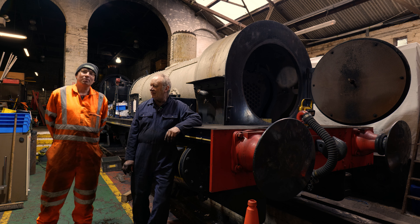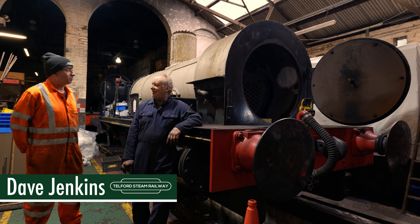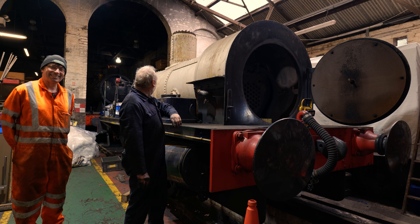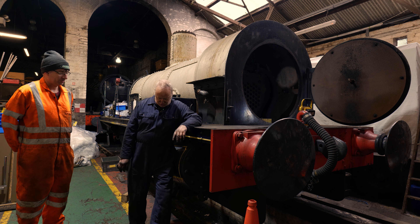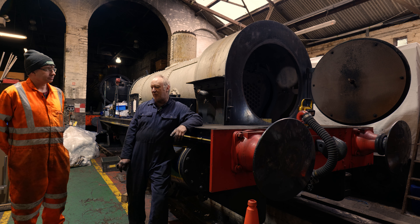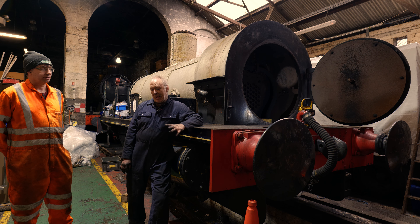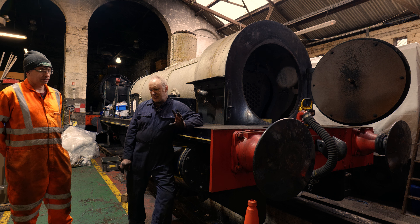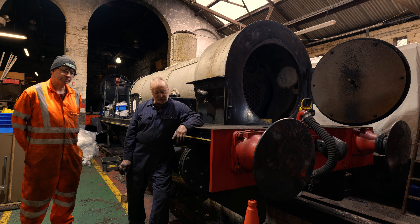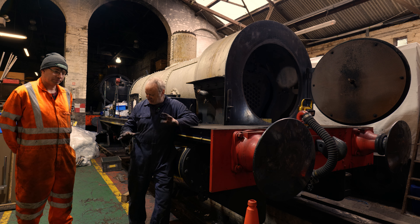Here we are back in the old loco shed with Dave again. Dave is going to give us an update on what's left of Rocket, because it looks a lot different from when we last looked at it. As we know, it's due its 10-yearly boiler overhaul — the boiler has to be removed from the frames for a thorough inspection and a re-tube. We're not far off that position now where we're able to lift the boiler, with a couple more bits to remove in the smoke box, which is where we've been working this morning.